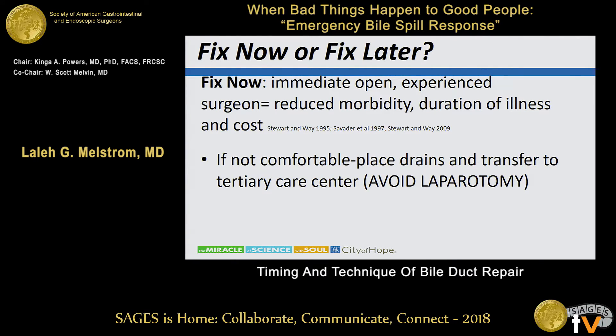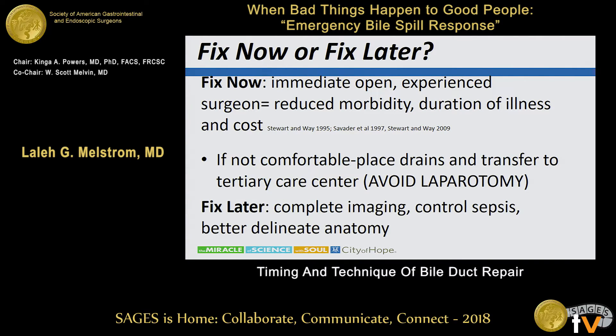If you are not comfortable, if you don't have the experience, appropriate help, or if there is extensive inflammation — stop. Some folks will say convert to a laparotomy to better assess the situation; I would say do not do that. If you're not prepared to fix the injury, do not add to the injury. Leave a drain. If you can get a drain in the proximal duct — perhaps a pediatric feeding tube cannulated out to a bile bag — and also an intra-abdominal drain, that's probably the least of all harm. The better part of valor is: fix it later.